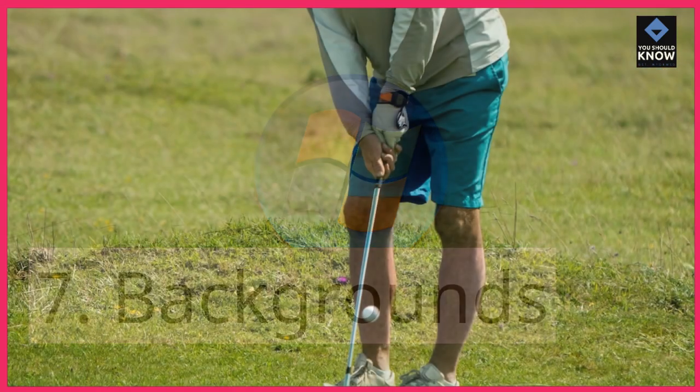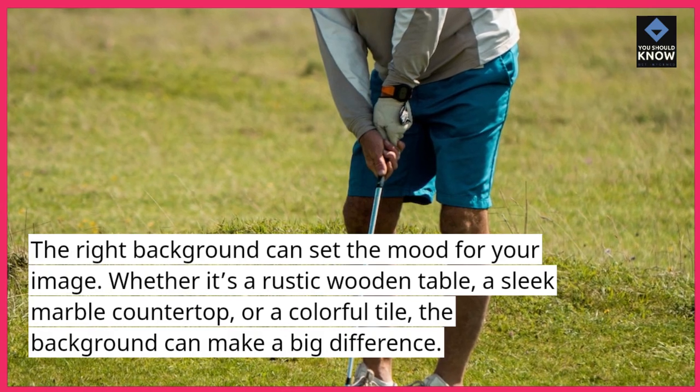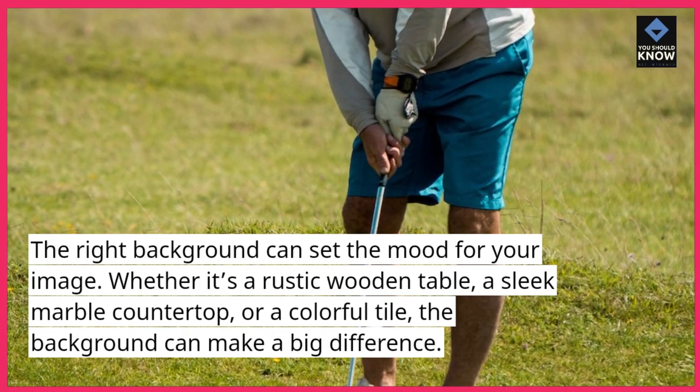7. Backgrounds. The right background can set the mood for your image. Whether it's a rustic wooden table, a sleek marble countertop, or a colorful tile, the background can make a big difference.